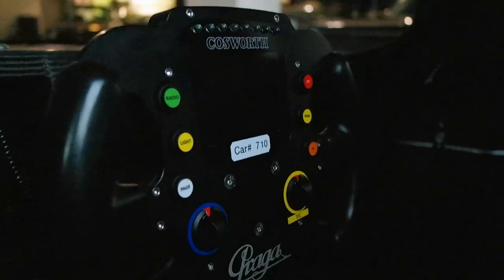Nice Cosworth steering wheel right there. Let's see if you can see up here — we've got some cool switches.